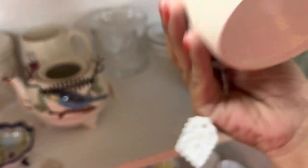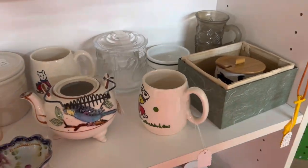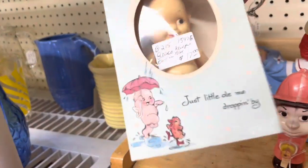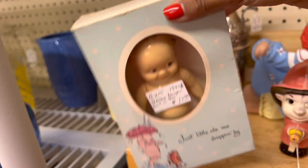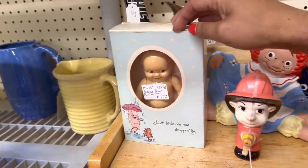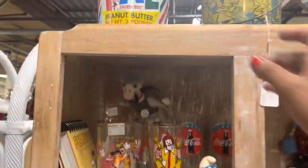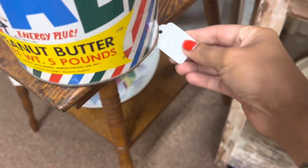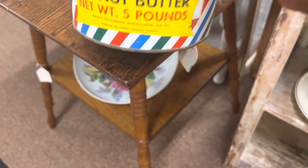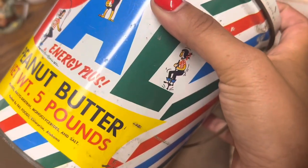Ten dollars — for me? Oh, look at this little cutie doll, that is so cute! Cutie in box — $17. That's probably about what I'd get for it after fees. Oh my gosh, look at this peanut butter tin — that is so great! I love this. Forty bucks. So cute though — look at the one on the pogo stick!